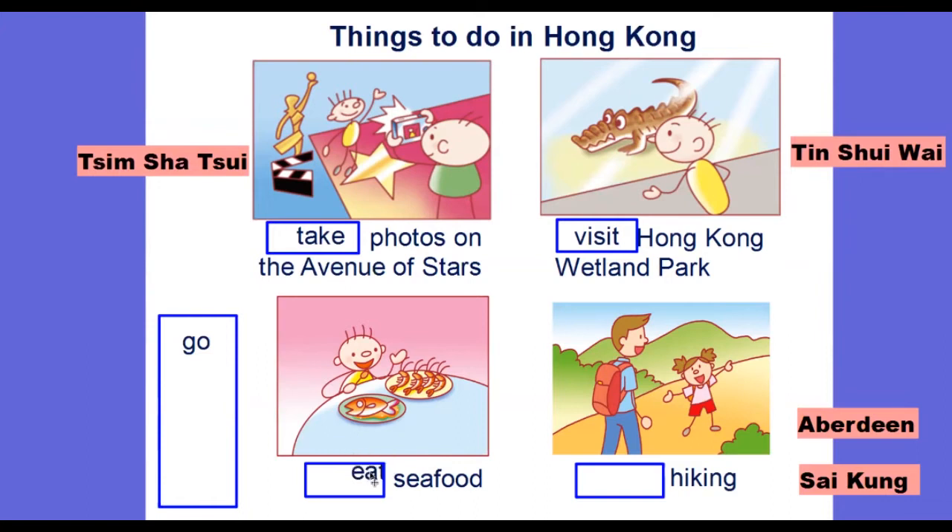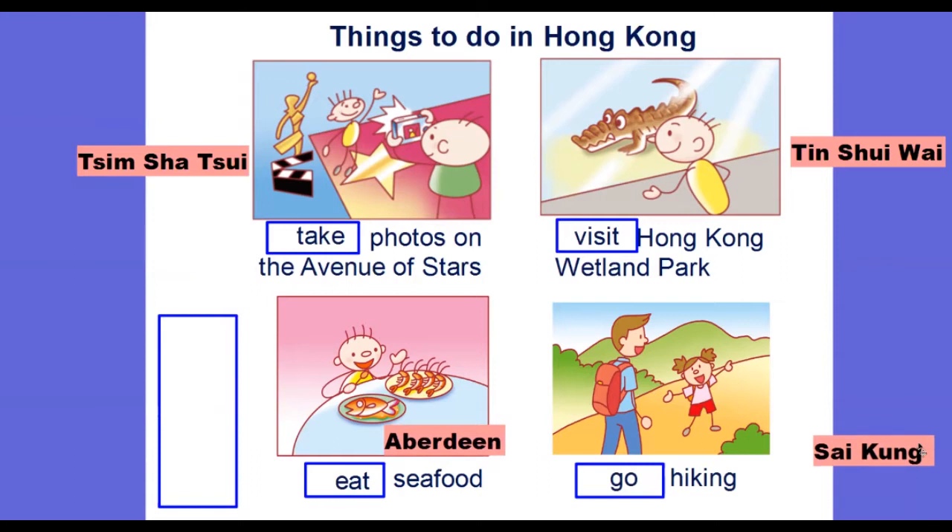The next one will be: eat seafood. We can eat seafood in Aberdeen. Next one will be: go hiking. We can go hiking in Sai Kung, and of course there are more places that we can go hiking as well.